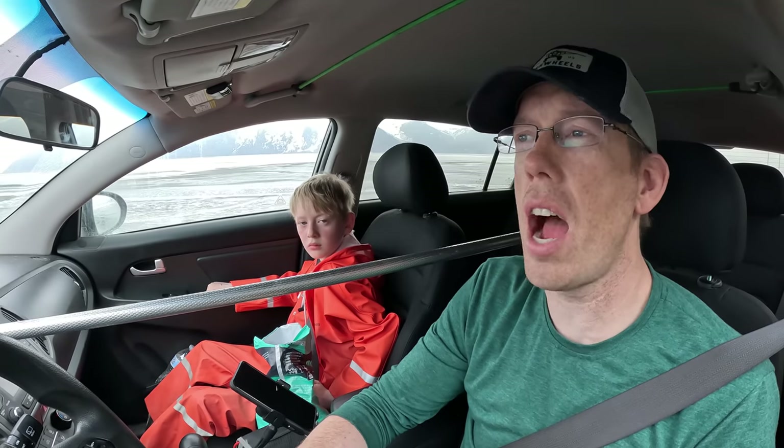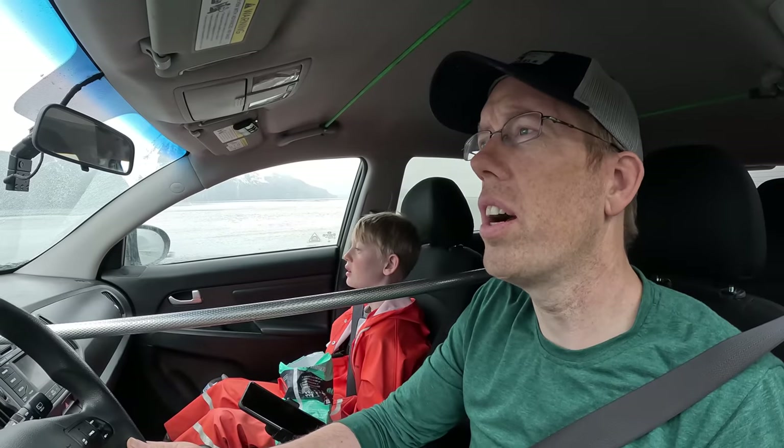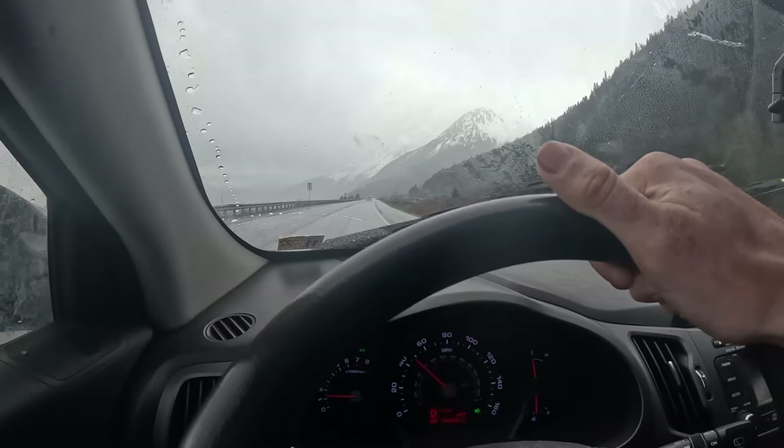Me and Tommy, we're heading out to go catch some hooligan. It's nasty weather out there, Tom. Here's where it gets wet.